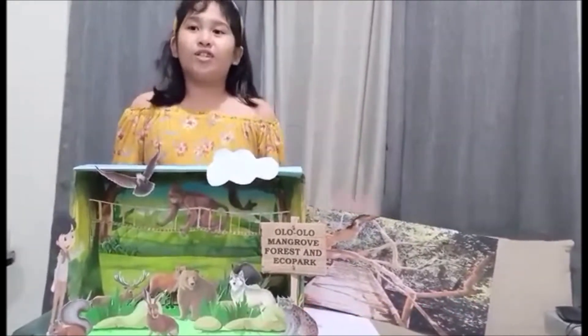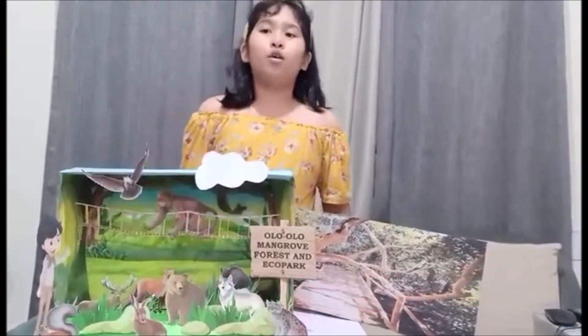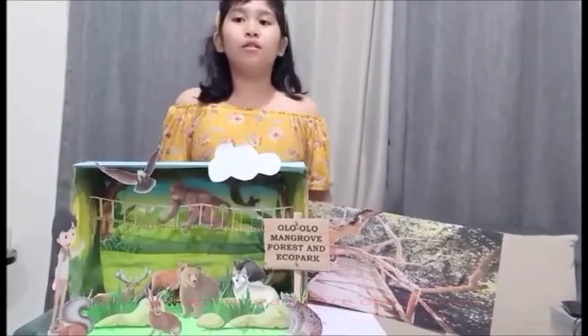You can see a lot of fish. You can also experience the abundance of nature — taut shells and crabs, hardings, bird watching, fish feeding, and eco-walking the mangrove.